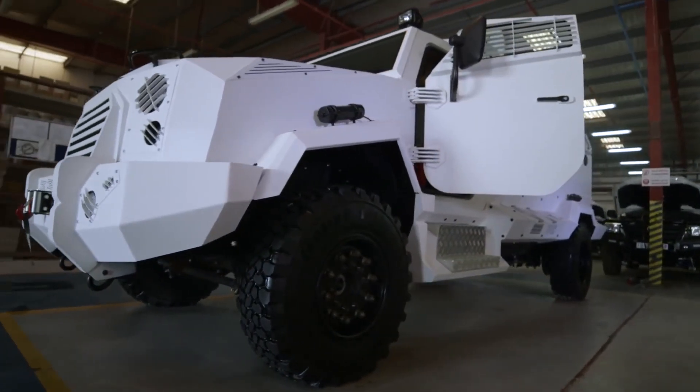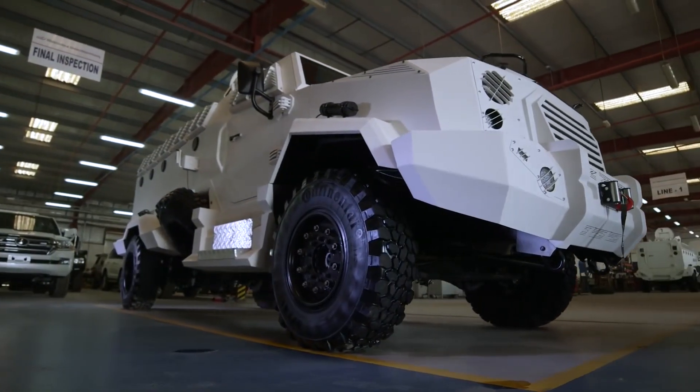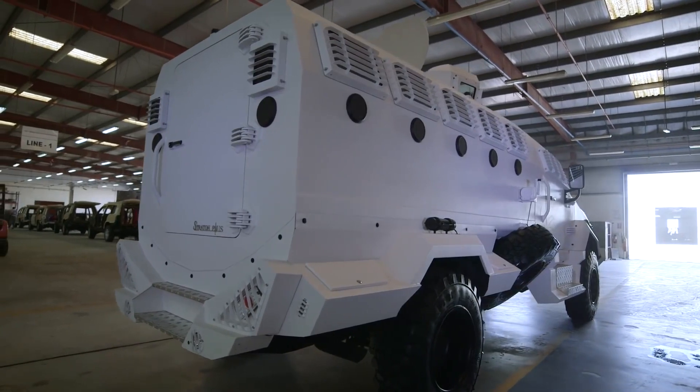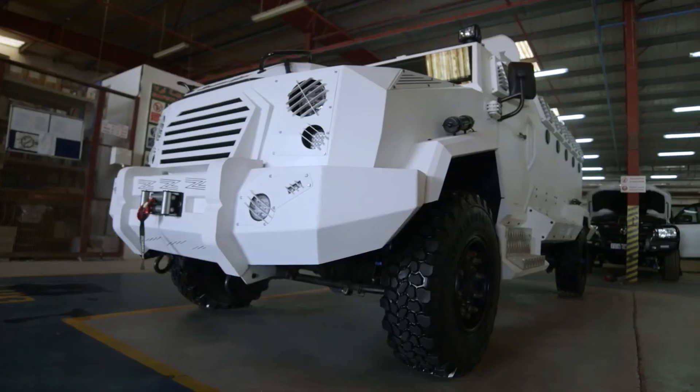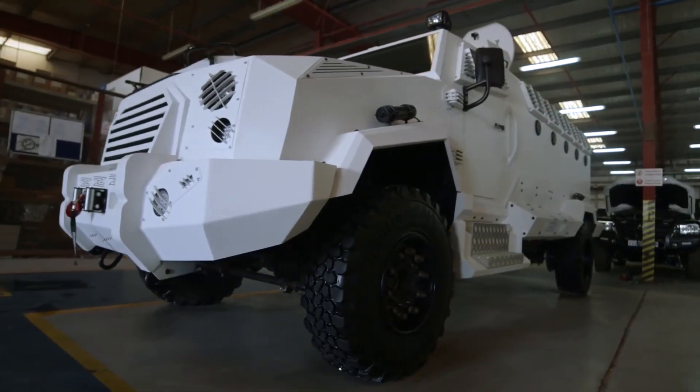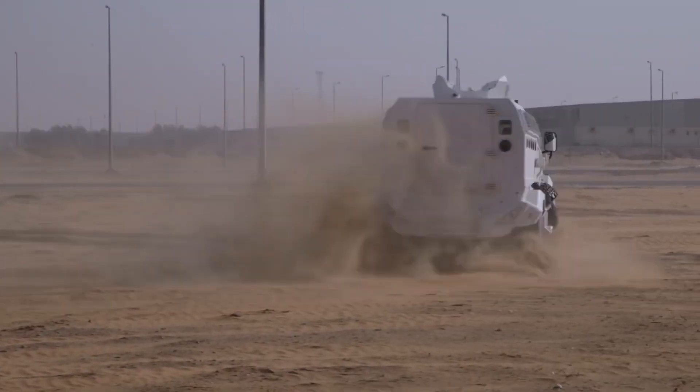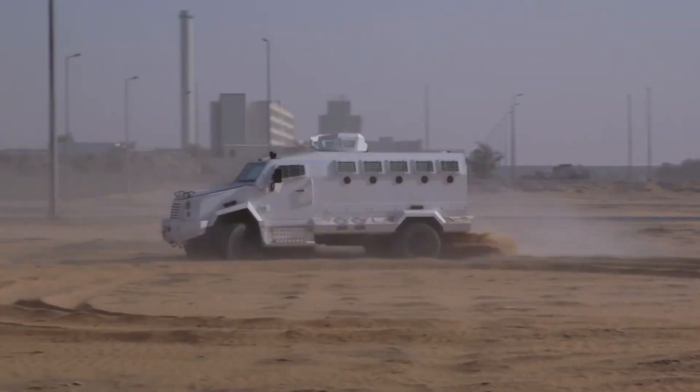One RFI is for a vehicle to operate below 4,000 meters, known as PMVS — S stands for Standard. Another is for above 4,000 meters, known as PMVHA — HA stands for High Altitude. The Army will procure 700 units of the standard version and 700 units of the high-altitude version.